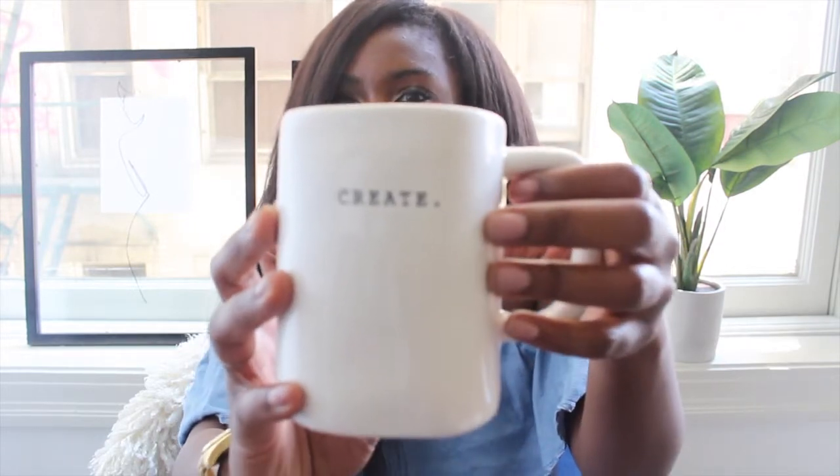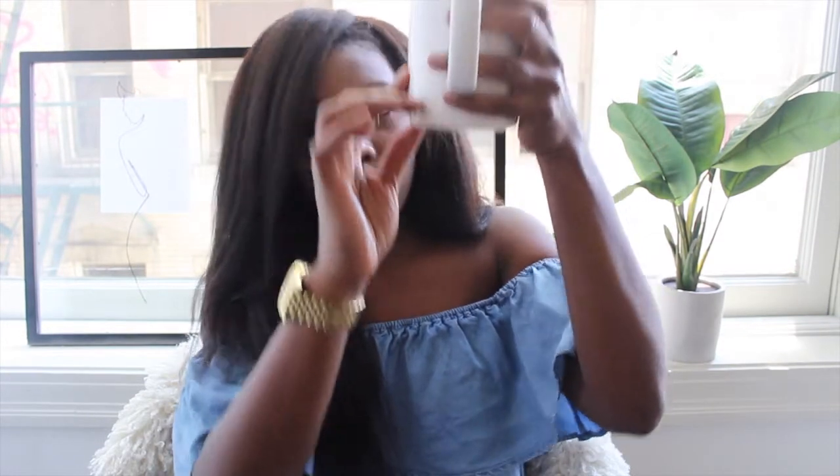The next item is this cup — I love it because it says 'create,' and I love to create things like content. I love doing videos, I love editing, it's become such a major hobby in my life. It's a simple basic white cup I bought from HomeGoods, and it was $3.99. Some of their stuff is super cheap and nice, so you guys should definitely go pick it up.